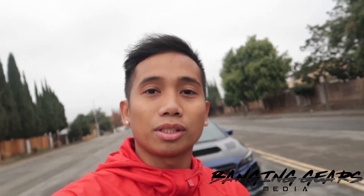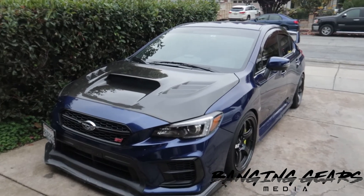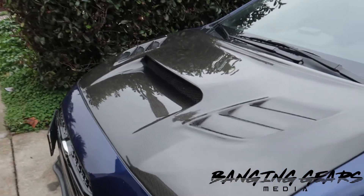I appreciate all the support. I'm almost at 500 subscribers. This video takes a lot of time, effort, and creativity to do, so I would really appreciate it if you hit that subscribe button. Bye. And I really like the hood — it changed the whole look of the car. VIS carbon fiber hood. Can never go wrong.